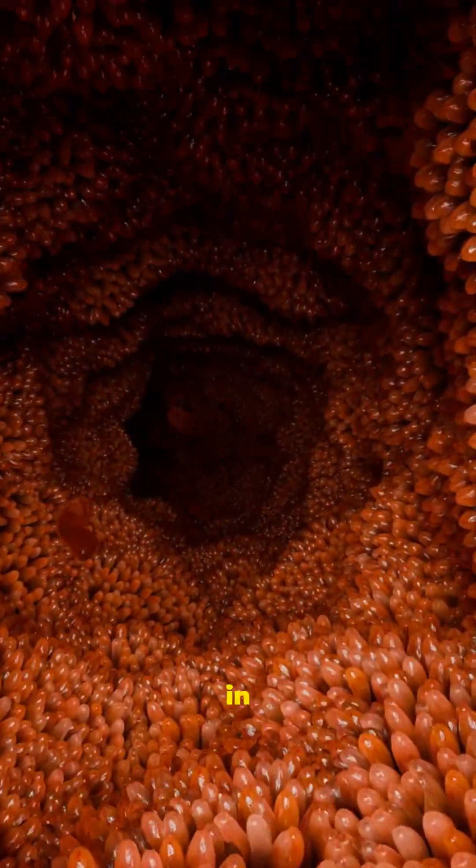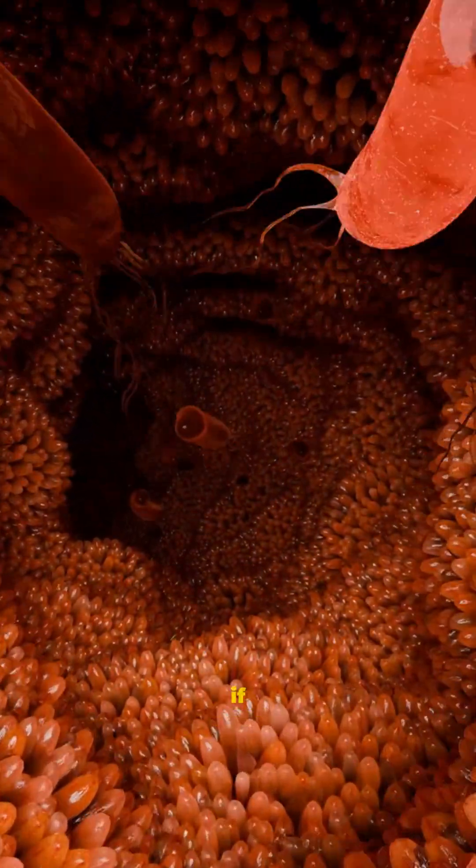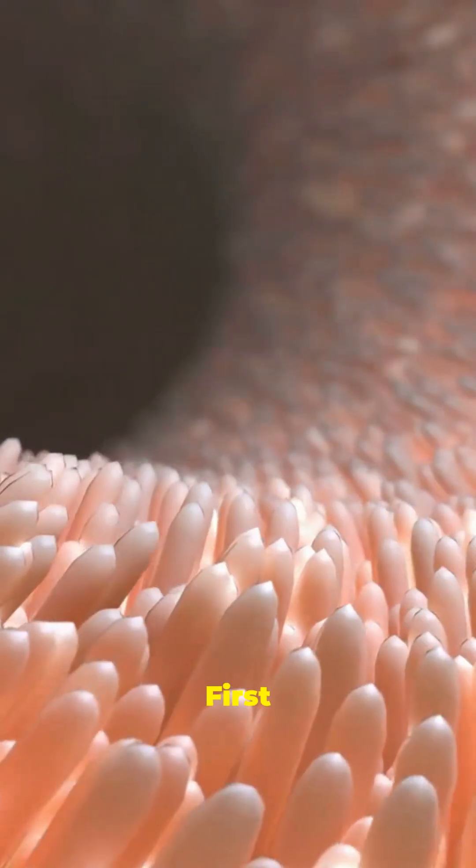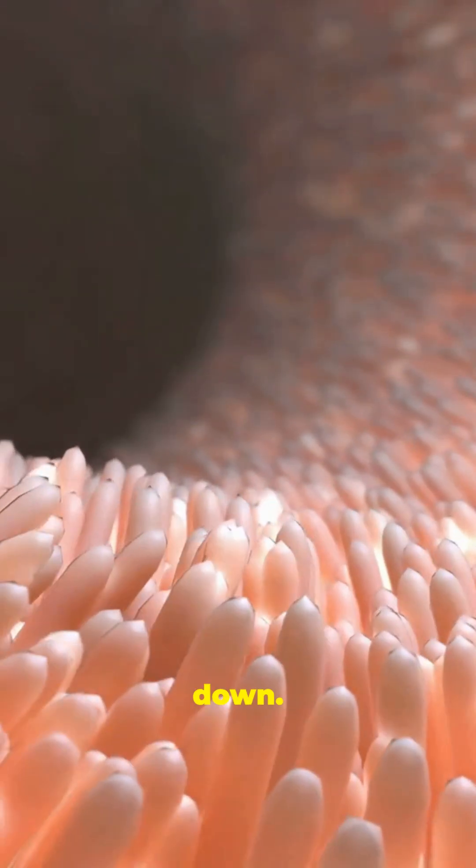Your gut barrier can rebuild itself in just days, but only if you stop destroying it and start doing these six things. First, eliminate what's tearing it down.